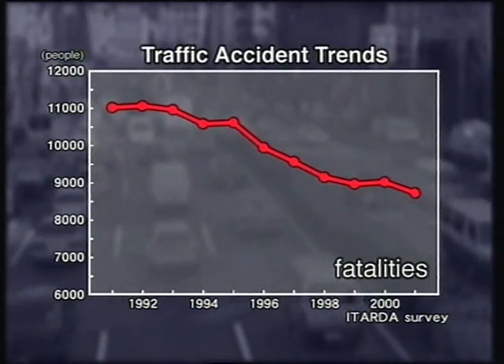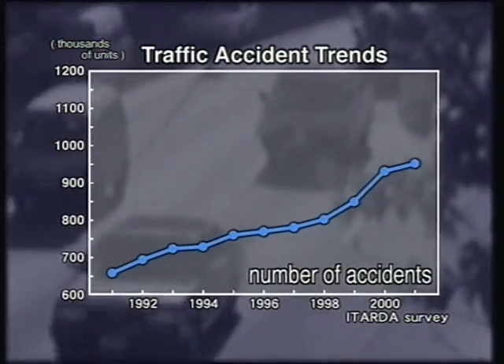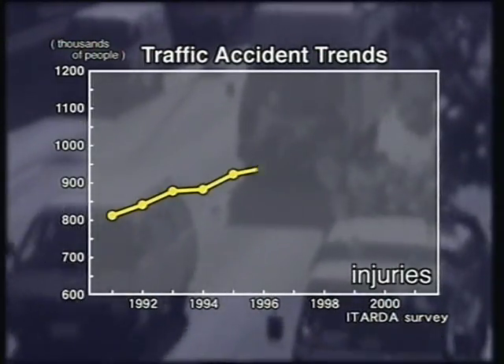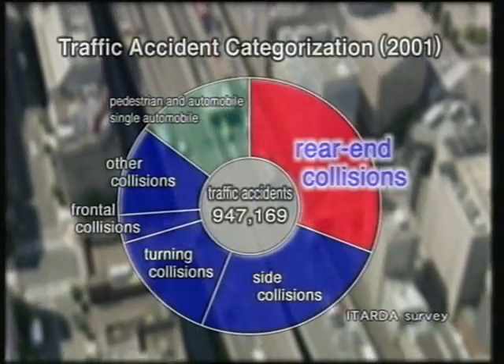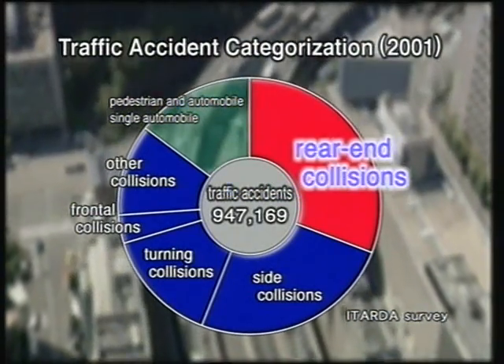Although the number of traffic fatalities is on the decline in Japan, the number of accidents and injuries continues to increase. Approximately one-third of these accidents are rear-end collisions.